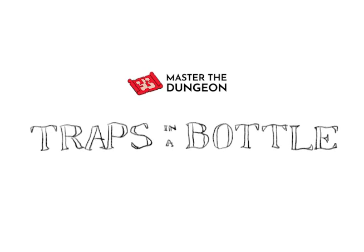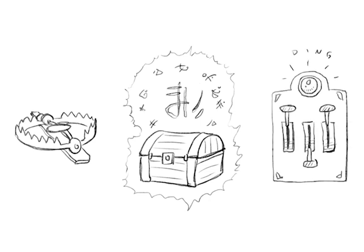Traps come in a lot of different forms in D&D. There's mechanical traps, magical traps, puzzles — all types simple and complex. However, one of the major issues many players face is that traps aren't something they can usually carry around or set themselves. We're going to be looking at a homebrew solution in an attempt to solve this problem.